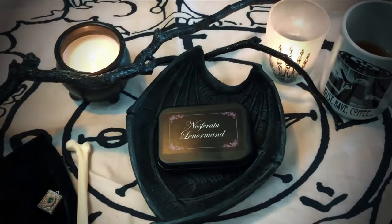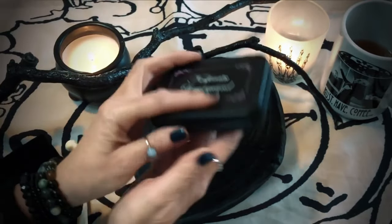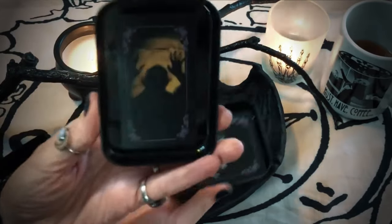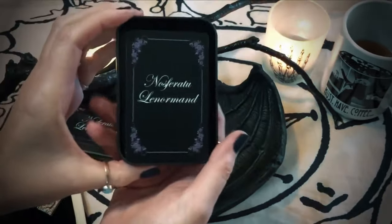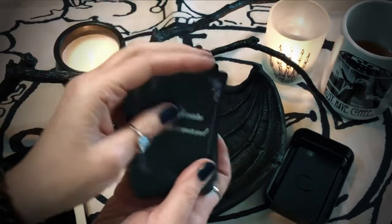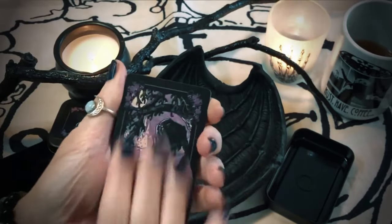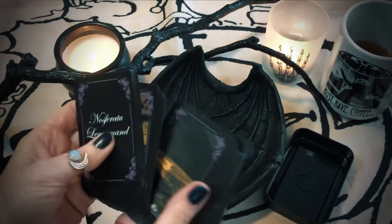That's way more than enough background — let's get into the Nosferatu Lenormand! First of all, this tin is really nice. It's got a nice satin finish on it with the title on the front. When you open it up, that guy's inside — I love that. And there's the face card. Now this is a little deck, but this is actually the size that Lenormand decks are meant to be. It's called Bridge Size, and this is the size of the traditional Lenormand deck when they first came out.